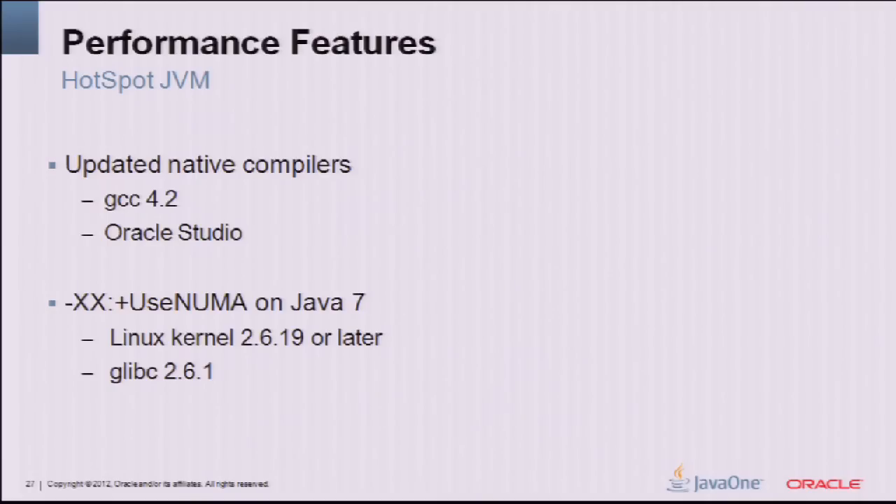NUMA support in Java 7 on Linux: requirements are kernel 2.6.19 or later and GLIBC 2.6.1. If you've used NUMA on Solaris, where it's been supported for quite some time, you know it's a significant performance improvement. This is for the Parallel GC only — we're working to move it to G1 in the future. The idea is to have your young generation and all allocations local to your NUMA nodes, so the large majority of memory accesses in Java — allocation in the young generation — are all local. We also interleave the old generation.